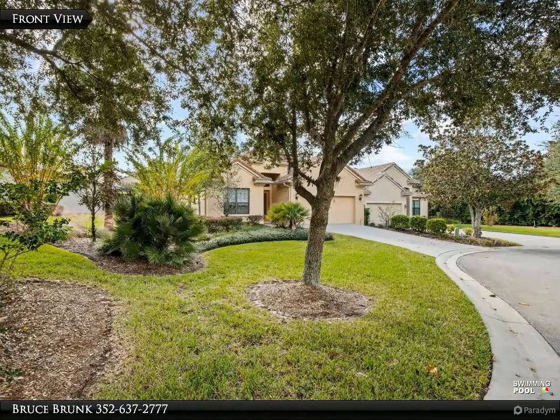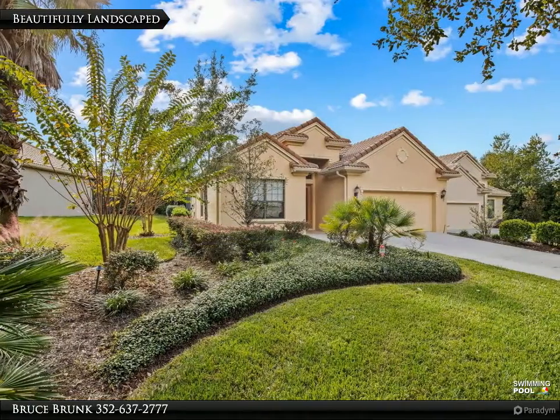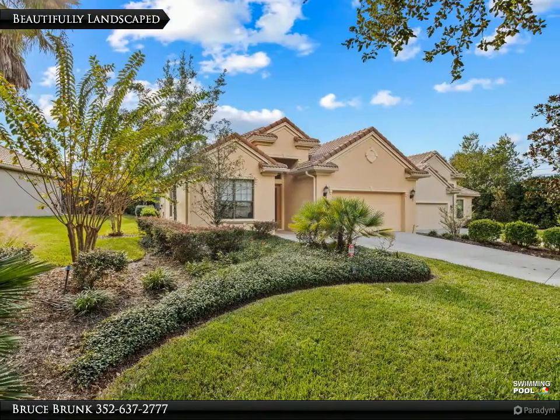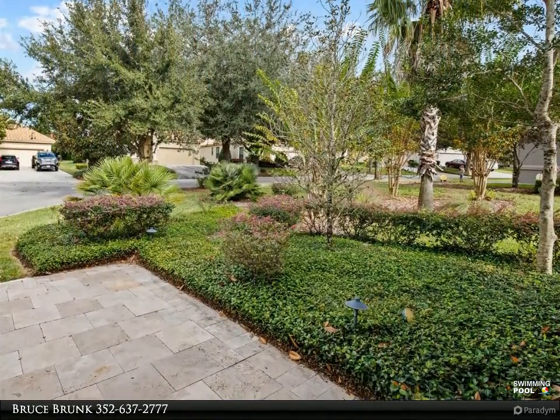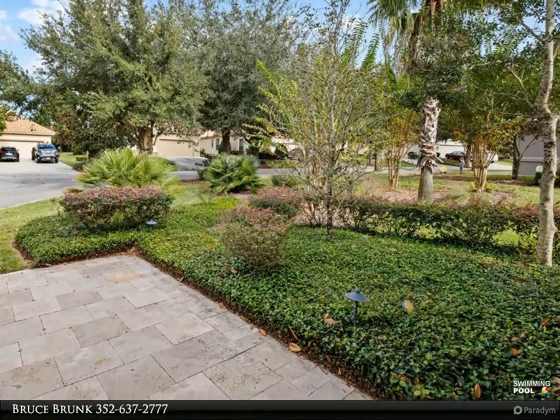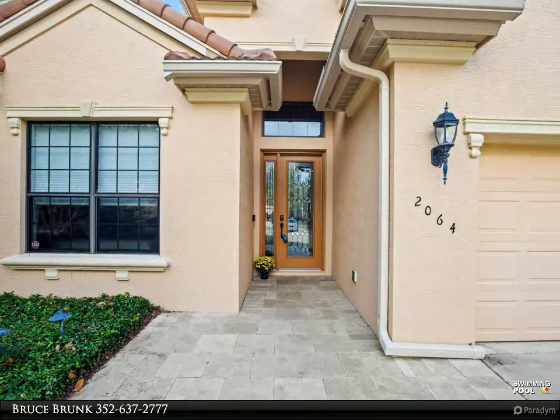This home is carefree, allowing time to enjoy recreational amenities and the social membership of the Citrus Hills Golf and Country Club, featuring world-class fitness and spa facilities, private restaurants, tiki bar, active social entertainment, golf, tennis, pickleball, volleyball, dog park, and bocce ball.